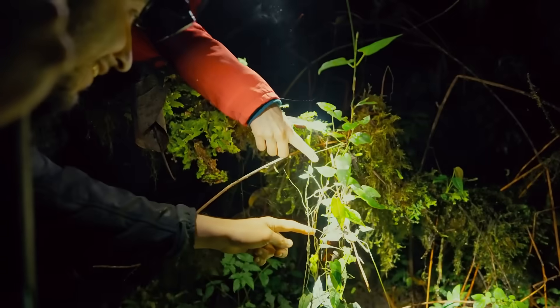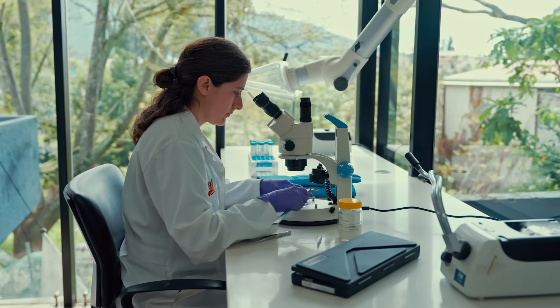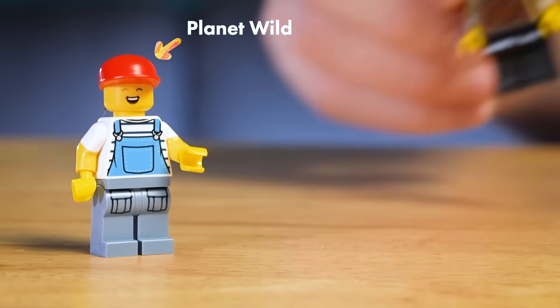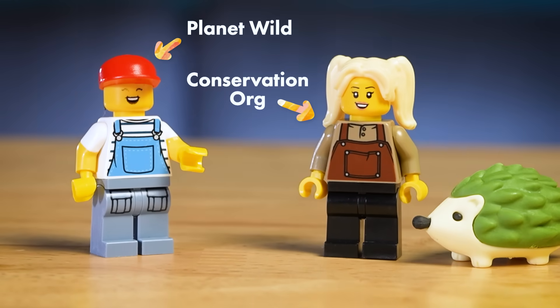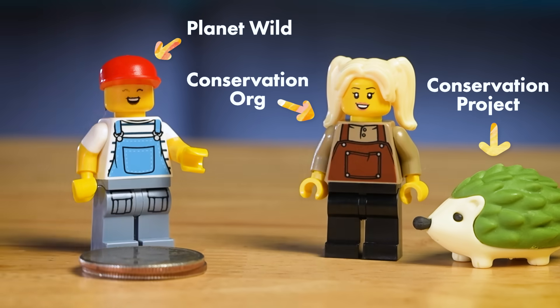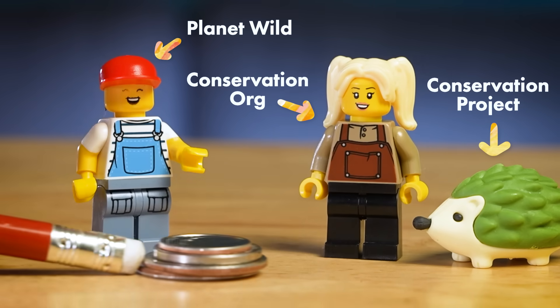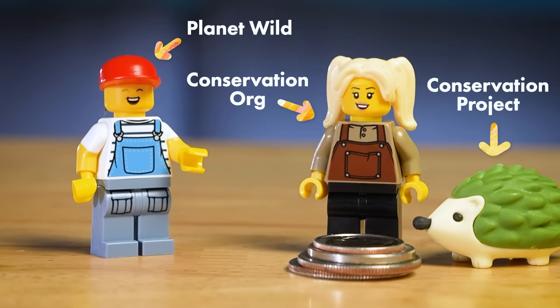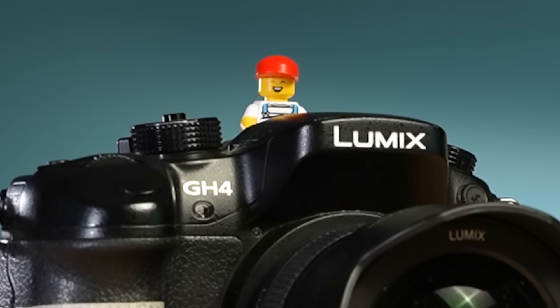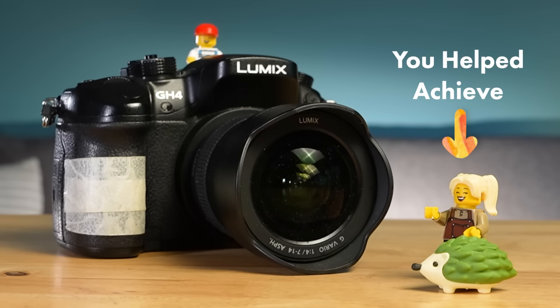Here's some footage from a group that recently teamed up with researchers to find and protect lost frog species in Ecuador. They're called Planet Wild, and they have an interesting approach to conservation. Each month they team up with a different conservation organization to complete a specific conservation project. We, as a community, contribute to Planet Wild monthly, starting as low as six bucks, and that money goes directly to the project. Planet Wild creates YouTube videos and reports about their project to show you exactly what you helped achieve.